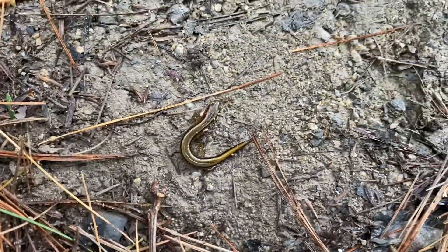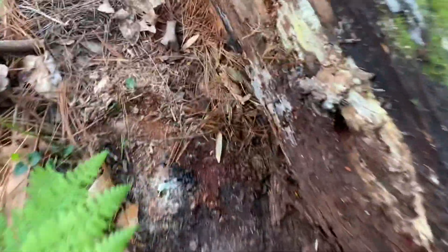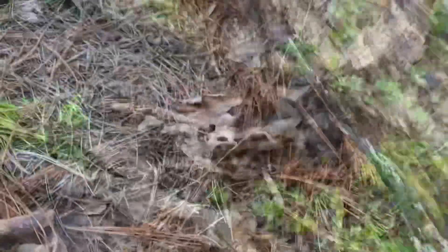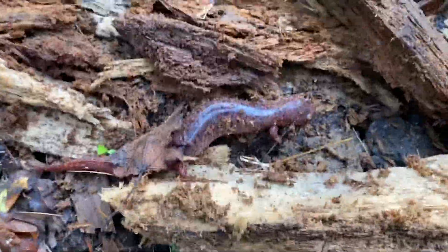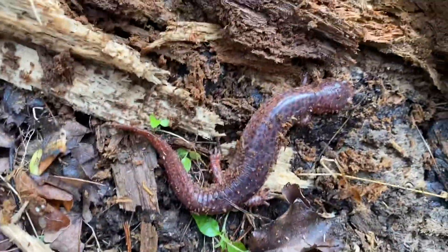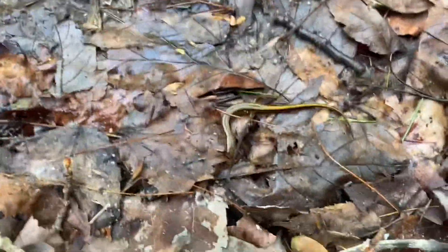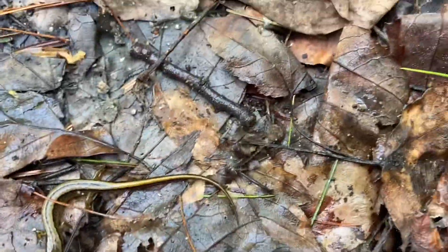I believe this is a two-line salamander — another herp. A toad — he's burrowing himself. Here's that red salamander again; he is just a hog of a red salamander, big guy. Here's another two-line salamander with really pretty colorations on the back.